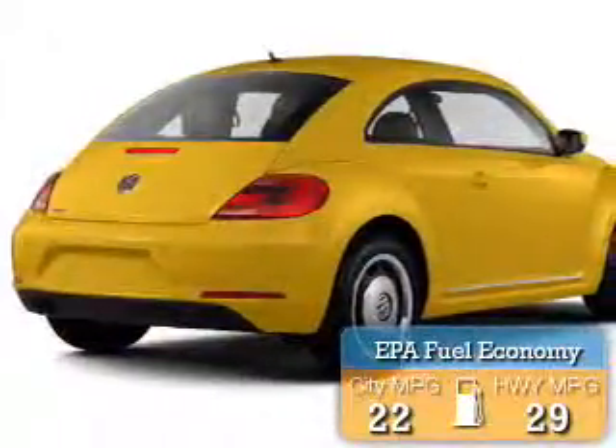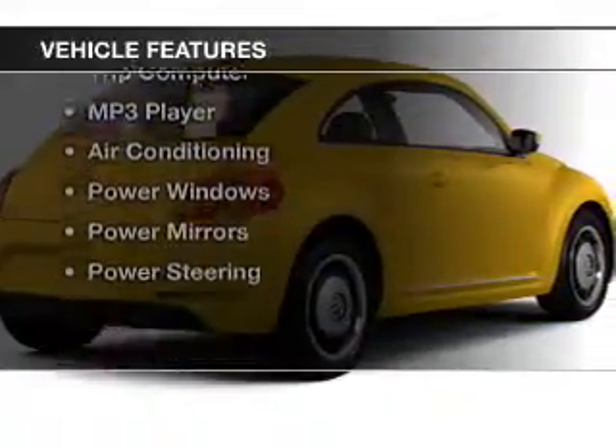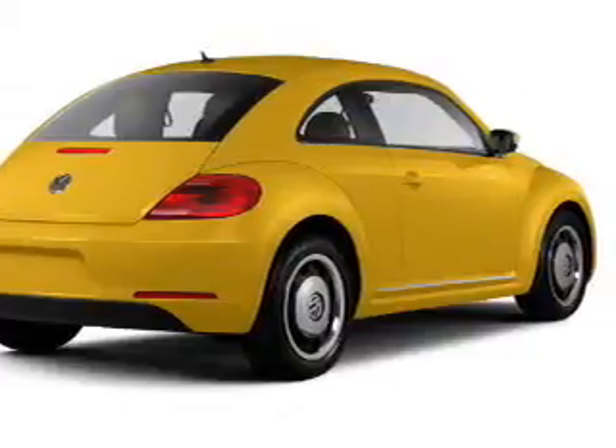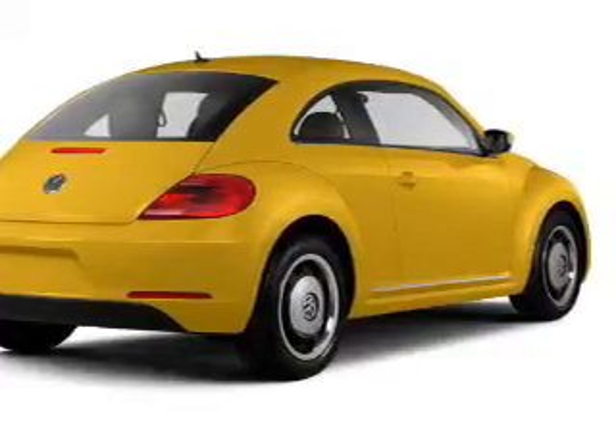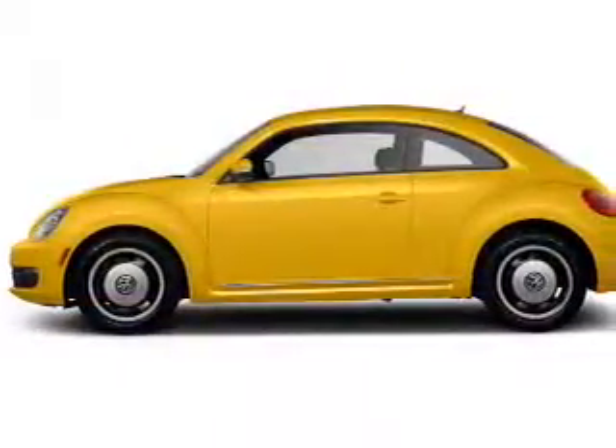Great fuel efficiency saves you money by requiring fewer trips to the gas station. The features include heated seats, alloy rims, cruise control, keyless entry, a trip computer, an MP3 player, air conditioning, power windows, power mirrors, and power steering.